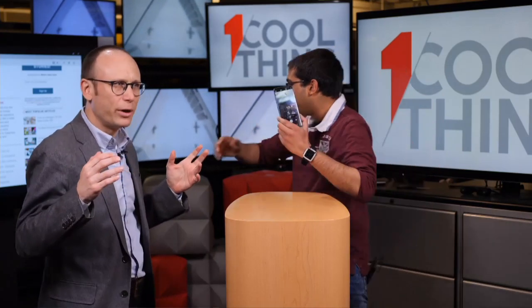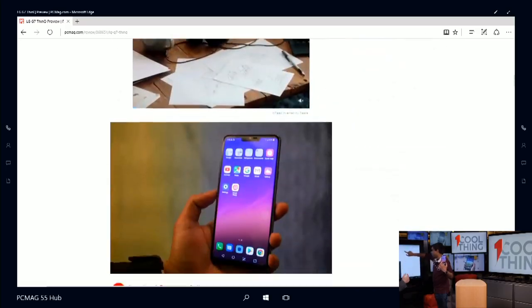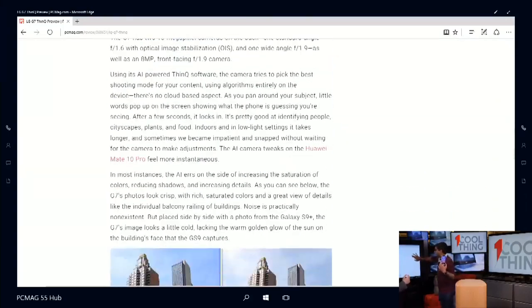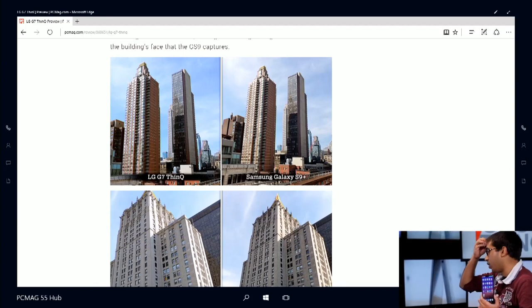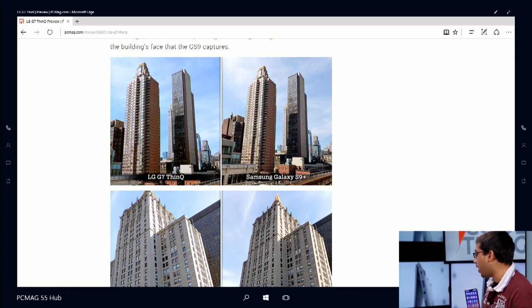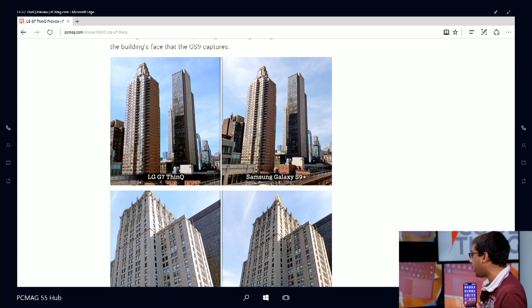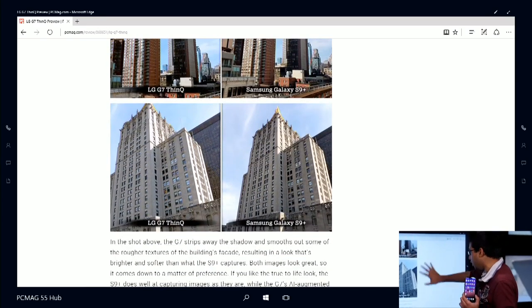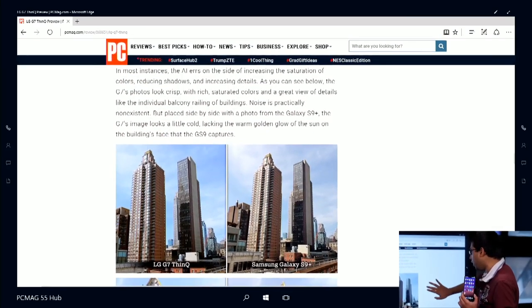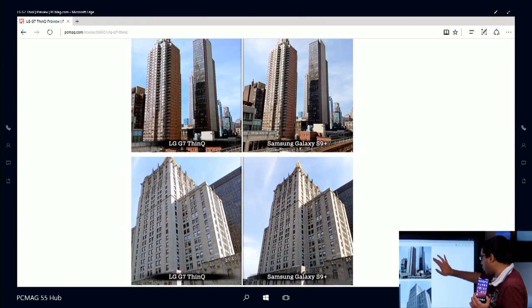Let's get to the camera. On the back we have what I consider to be LG's specialty: they have a standard camera, but they also have a wide angle camera. I did a shootout with the G7 and the S9 Plus, which is probably the best camera on a phone you can get right now. These are all taken in standard mode — Samsung doesn't have a wide angle mode, so just for comparison they're both in the same mode. The G7 has the AI camera on, and the S9 is shooting in auto.